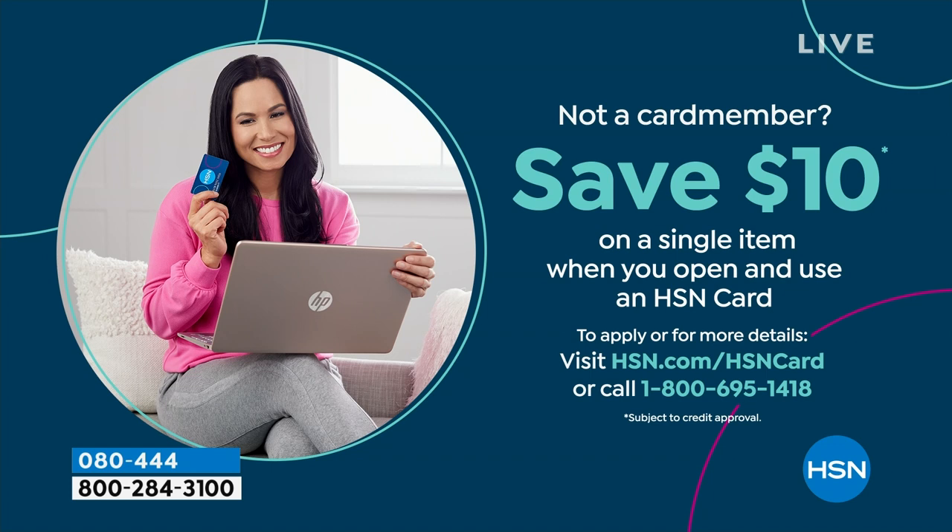If you're saying, I love Birkenstock and I'm so glad I can get them at HSN — shopping at HSN makes it really easy and affordable. You can even save $10 on a single item when you open and use a brand new HSN card. Visit hsn.com/HSNcard for all of the details.